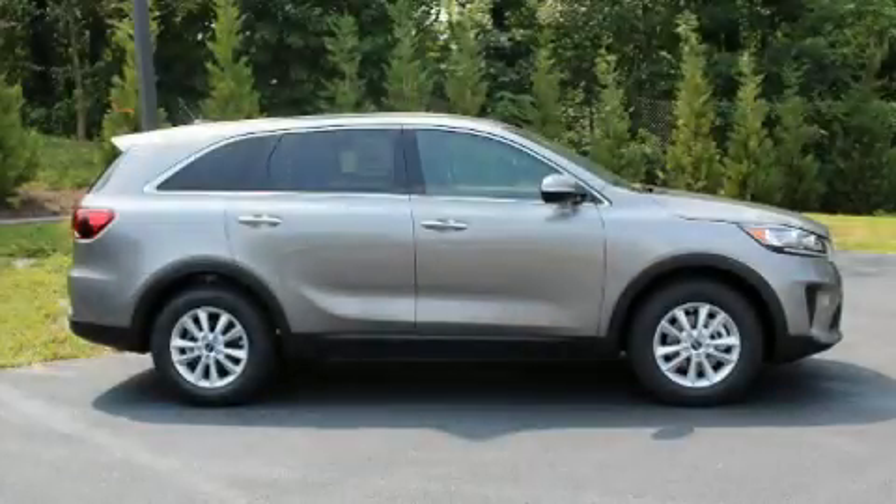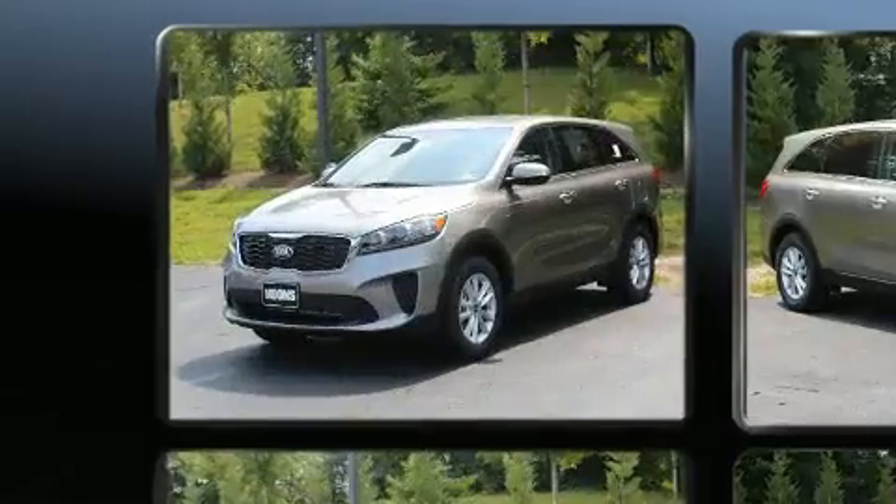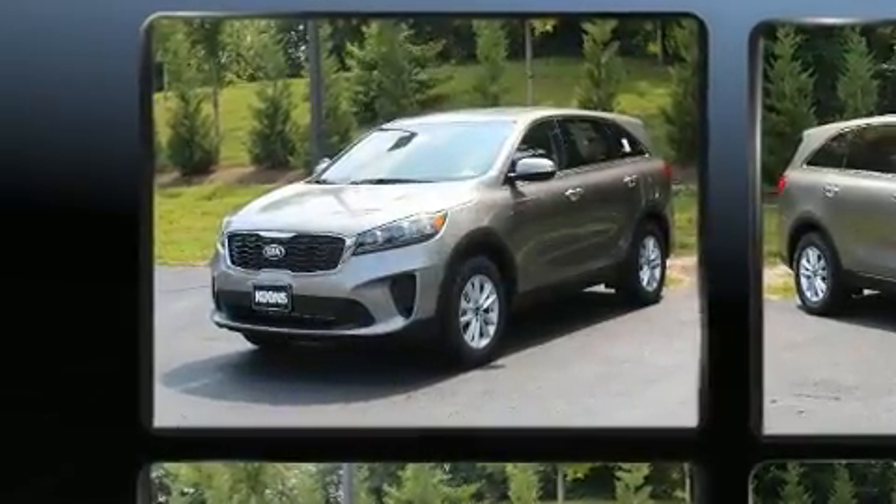Climb inside the 2019 Kia Sorento. Under the hood, you'll find a four-cylinder engine with more than 170 horsepower, providing a smooth and predictable driving experience.